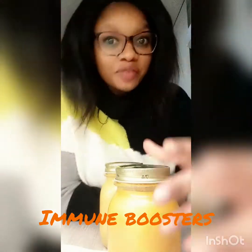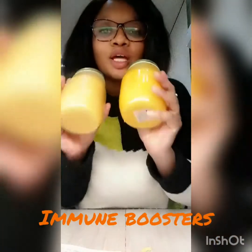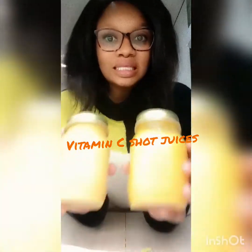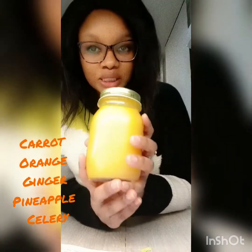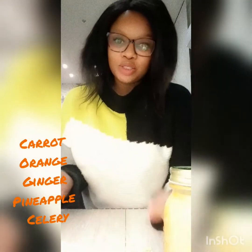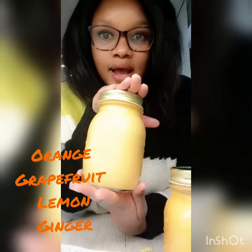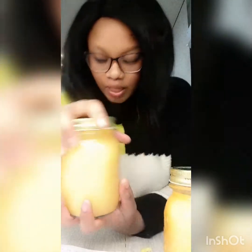With the pandemic going around with coronavirus, you definitely need something to help boost your immune system. This will not only help you fight against it, but fight it if you happen to contract it. I have two vitamin C immune boost juices today: one is a carrot, orange, pineapple, celery, and ginger juice, and the other is a grapefruit, orange, lemon, and ginger immune booster.